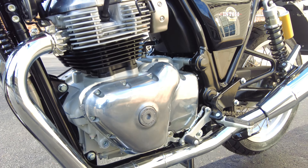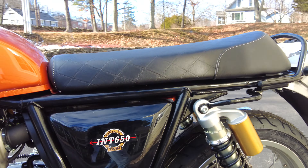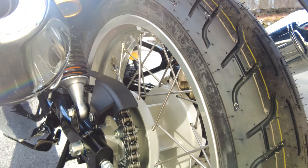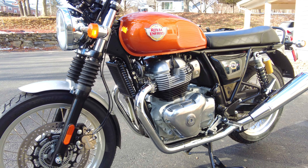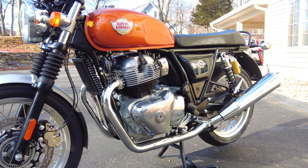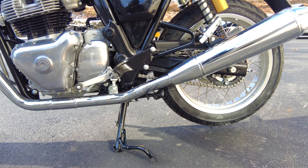The center stand is nice because you can store the bike upright and it makes maintenance very easy — even things like chain maintenance become very safe and easy. On many motorcycles, even double or triple the cost of this Interceptor, they don't have center stands as standard anymore, and it's hundreds of dollars to buy one and have it fitted. So that's really a notable mention.